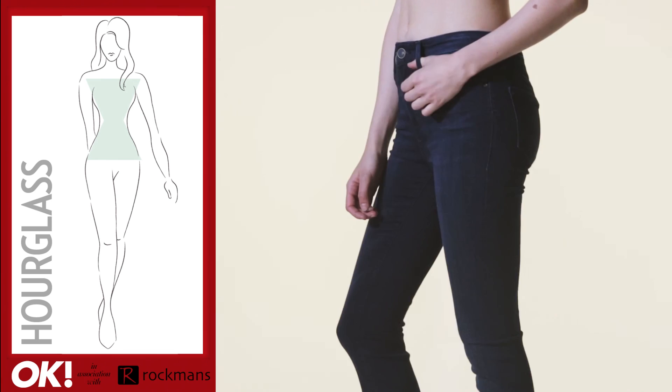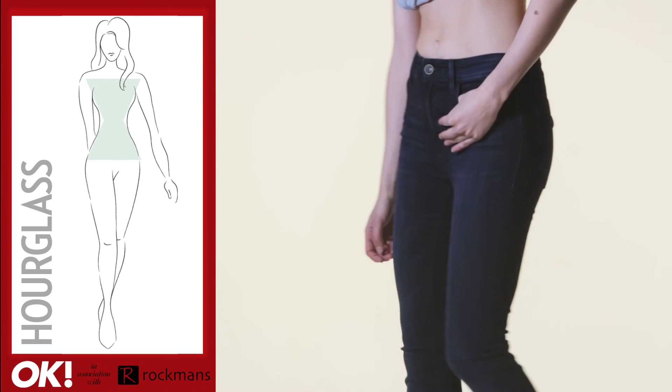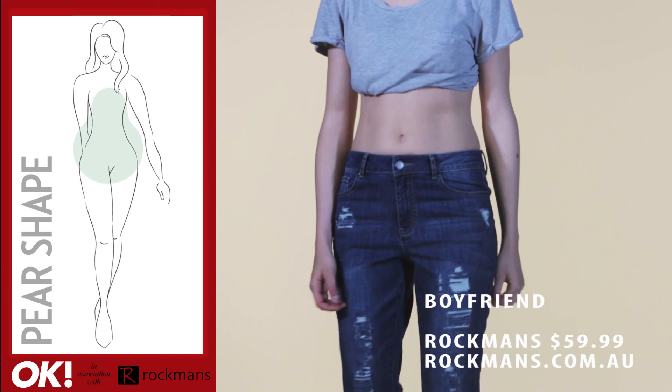Also, look for that higher cut that will make you feel comfortable when sitting down. When styling your jeans with a top, try tucking it in. This will draw attention to your waist.